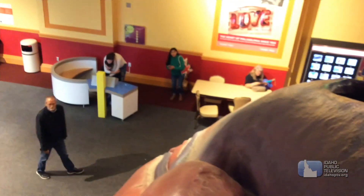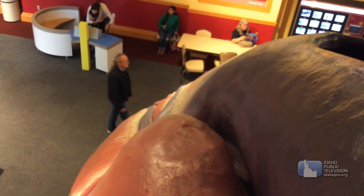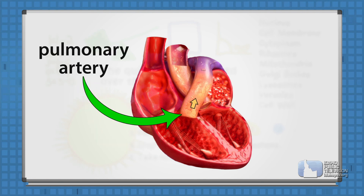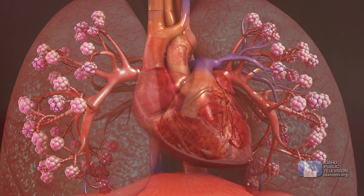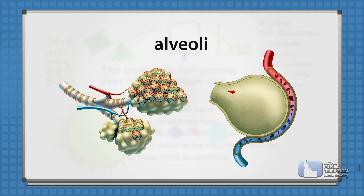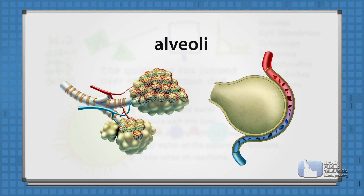Here we are in the right ventricle. Look at the thick walls of tissue. Look down — we're high up. Now I think the blood goes into the lungs. From the right ventricle, blood goes through the pulmonary arteries into the lungs. The lungs have hundreds of millions of air sacs called alveoli. The oxygen we breathe passes through the walls of these air sacs into the bloodstream. Red blood cells capture the oxygen, and carbon dioxide in the blood goes out into the air sacs and we exhale it.